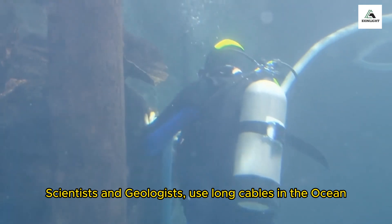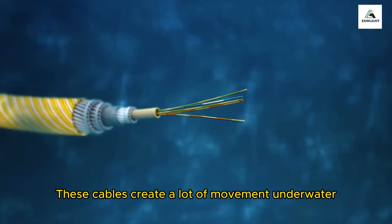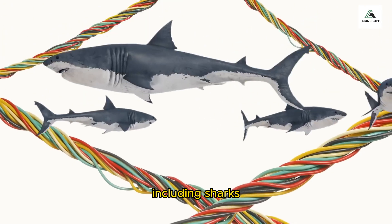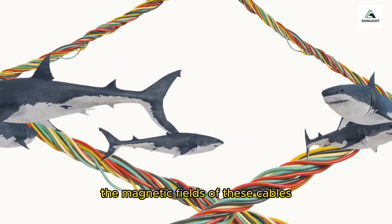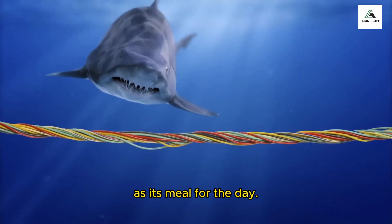Scientists and geologists use long cables in the ocean called steamer cables. These cables create a lot of movement underwater and attract different creatures, including sharks. Sharks are interested in the magnetic fields of these cables, and sometimes a hungry shark will make it its meal for the day.